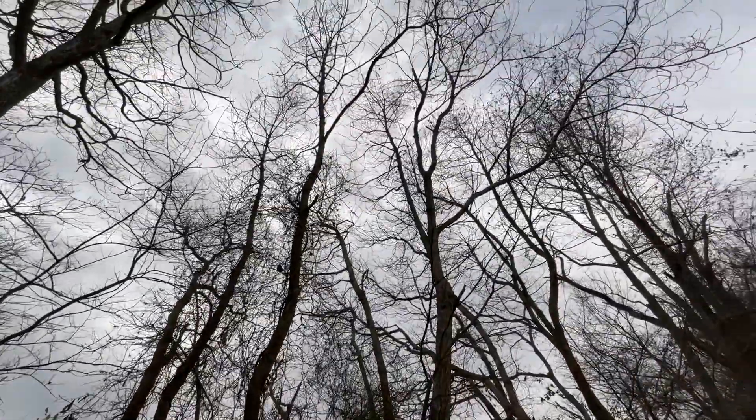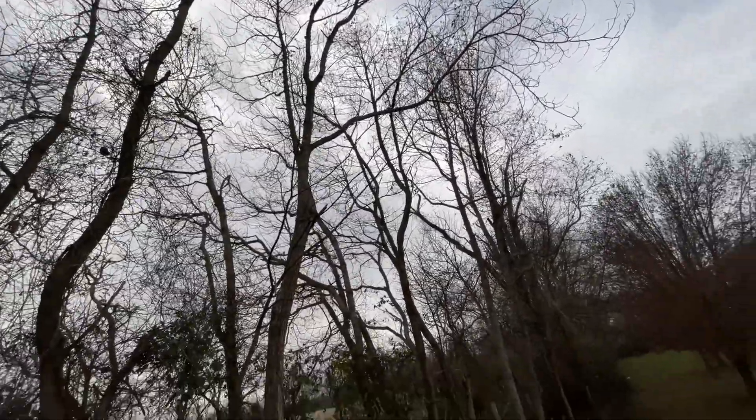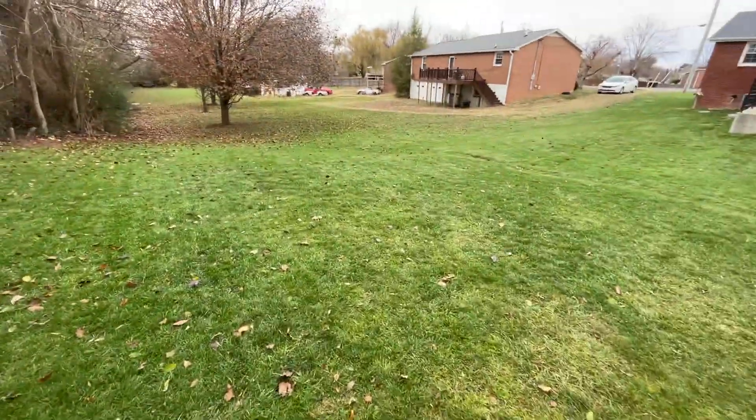I'm going to need to call a tree service here. These trees are pretty dead from the evil parasitic vine.